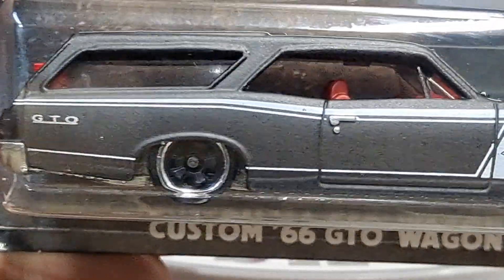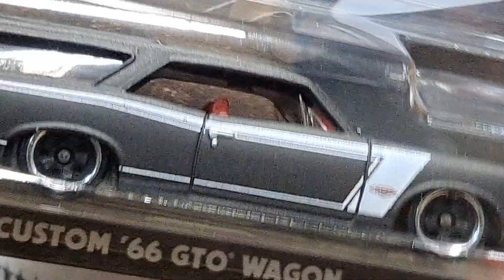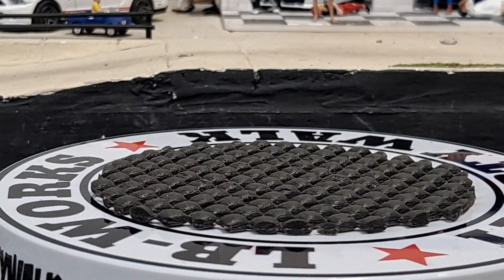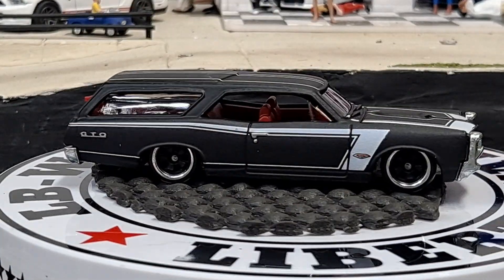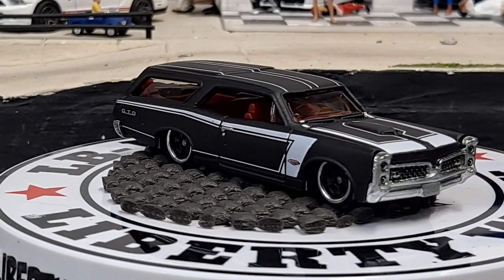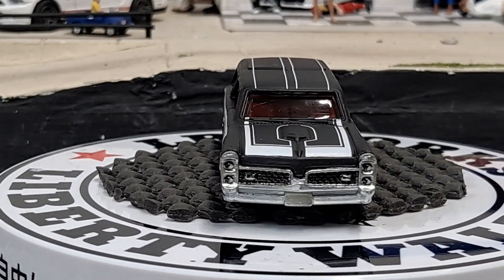The one I really had to get the set for is going to be this flat black Pontiac GTO. Absolutely love my GTOs — my favorite muscle car. Flat black is definitely one of my favorite paint schemes. This one also has a metal base. Awesome, awesome casting. Love how they didn't do any funky colored windshields with any of these.